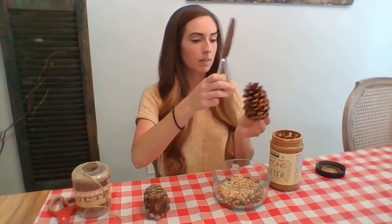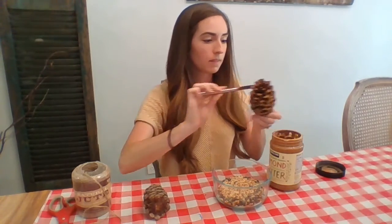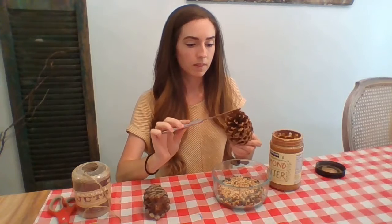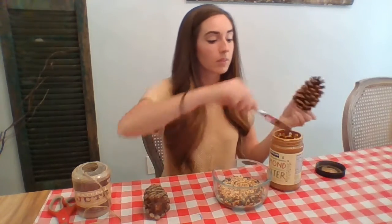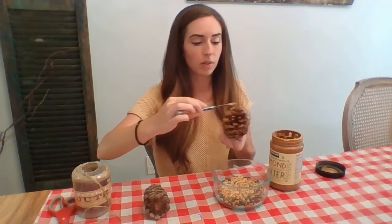So I've spread the almond butter pretty well on here — I missed a spot. After you get it nice and coated with your peanut butter or almond butter, we're going to roll it around in the seed mixture so that it gets good and covered with food for the birds.